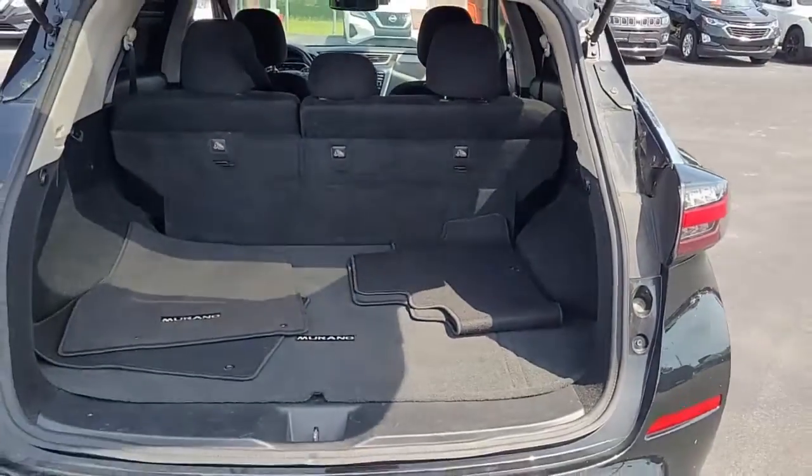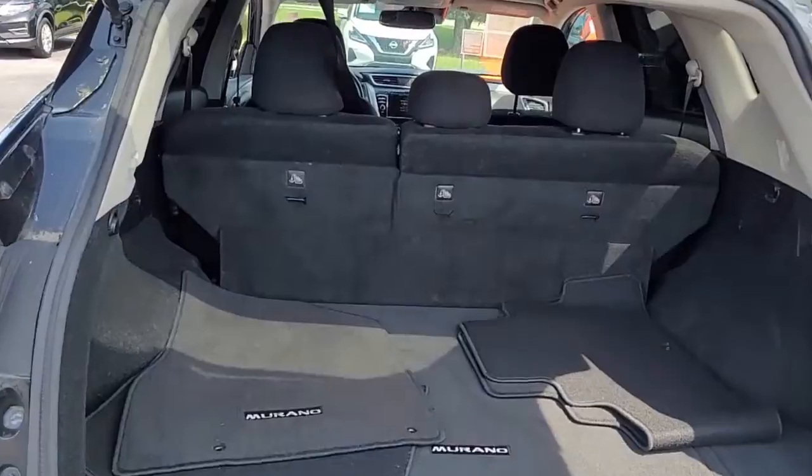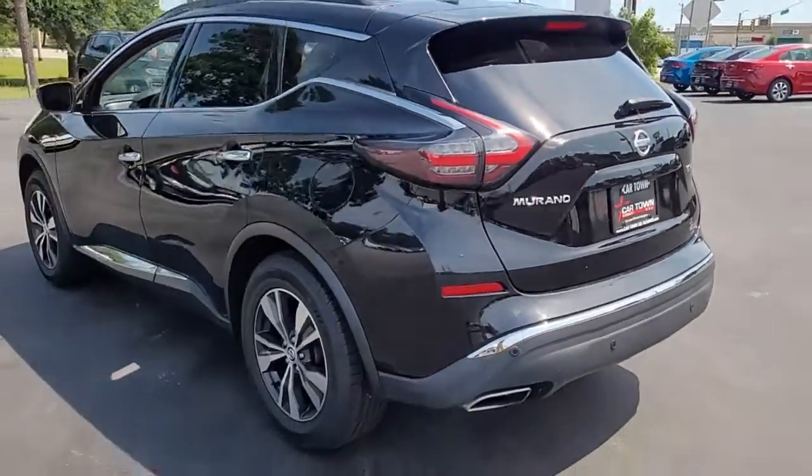I'll open the rear tailgate and let you see the good cargo space you have in the back. If you need more room, the back seats will lay down. There's a 60-40 split there, so you can lay down one side or the other, or both.